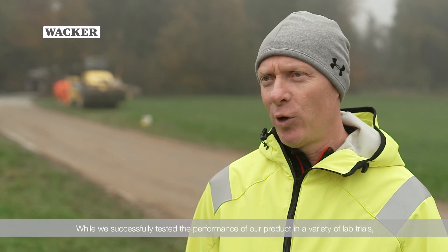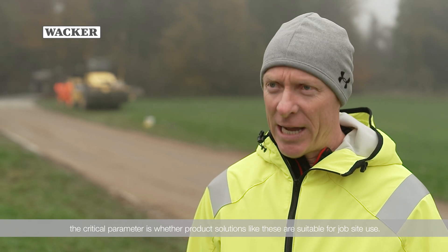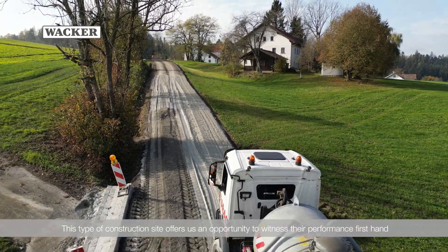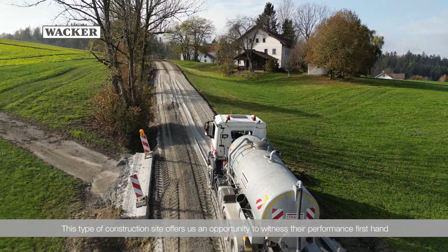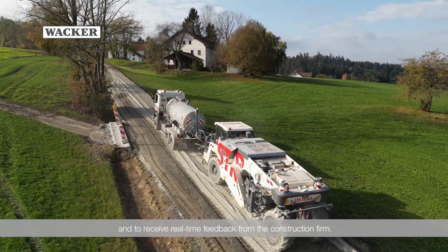While we successfully tested the performance of our product in a variety of lab trials, the critical parameter is whether product solutions like these are suitable for job site use. This type of construction site offers us an opportunity to witness their performance firsthand and to receive real-time feedback from the construction firm.